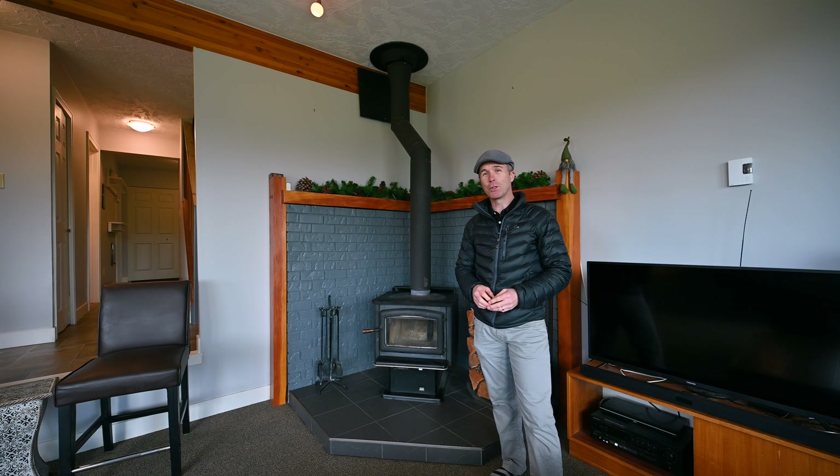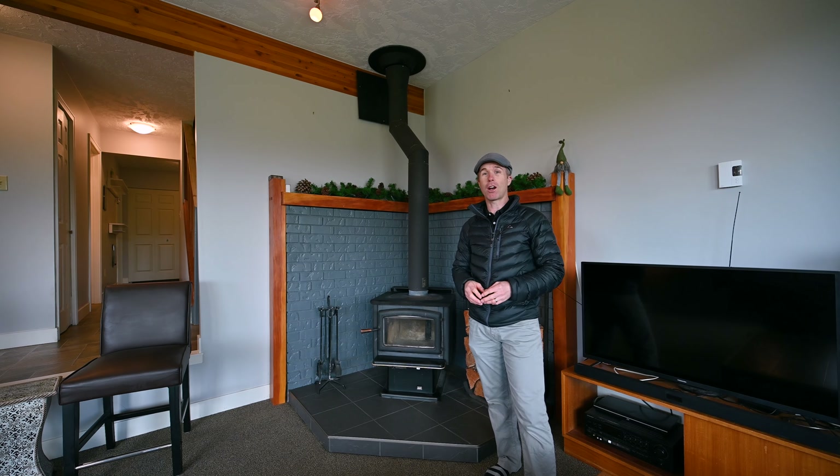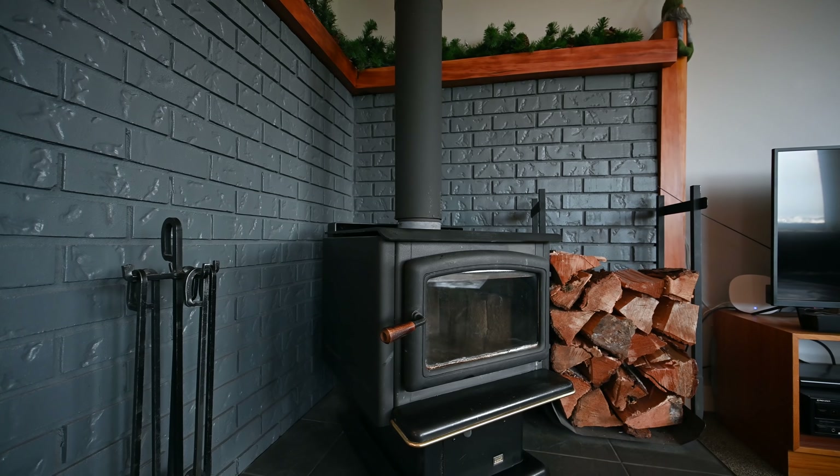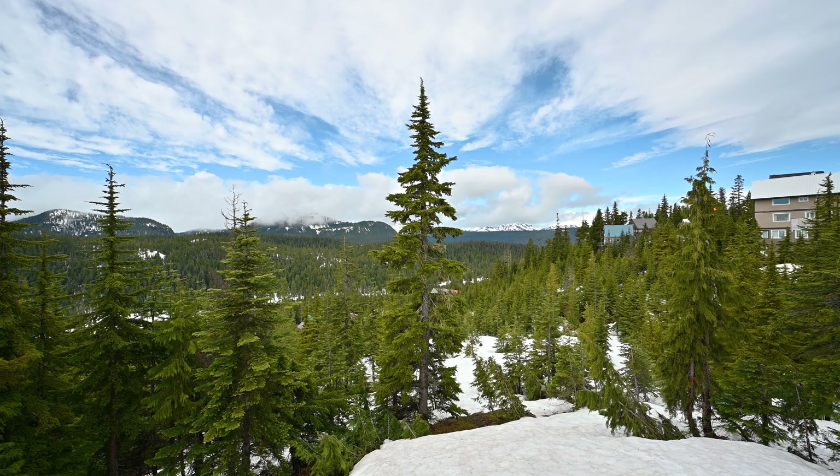And to top off this fantastic opportunity to own in the Alpine Village, imagine coming home after a hard day on the slopes and relaxing in front of this wonderful wood stove, or soaking in the hot tub while overlooking Strathcone Park.